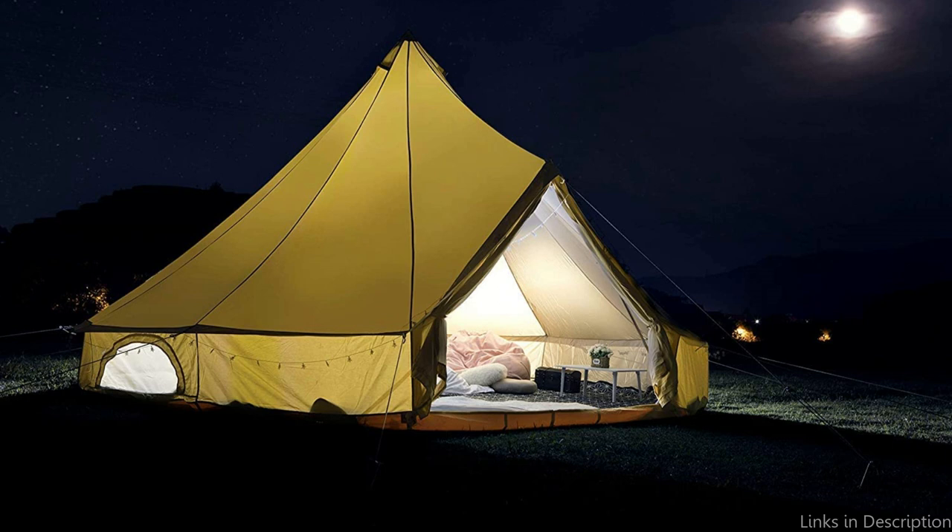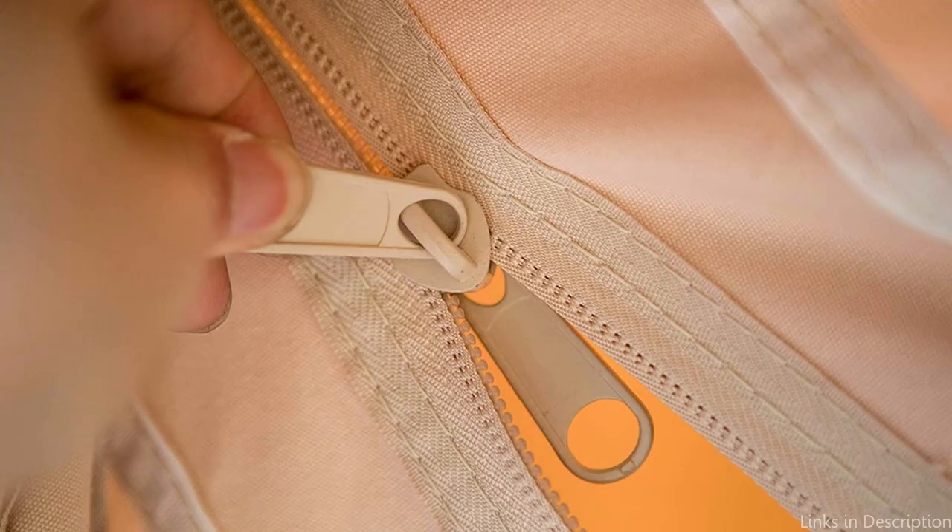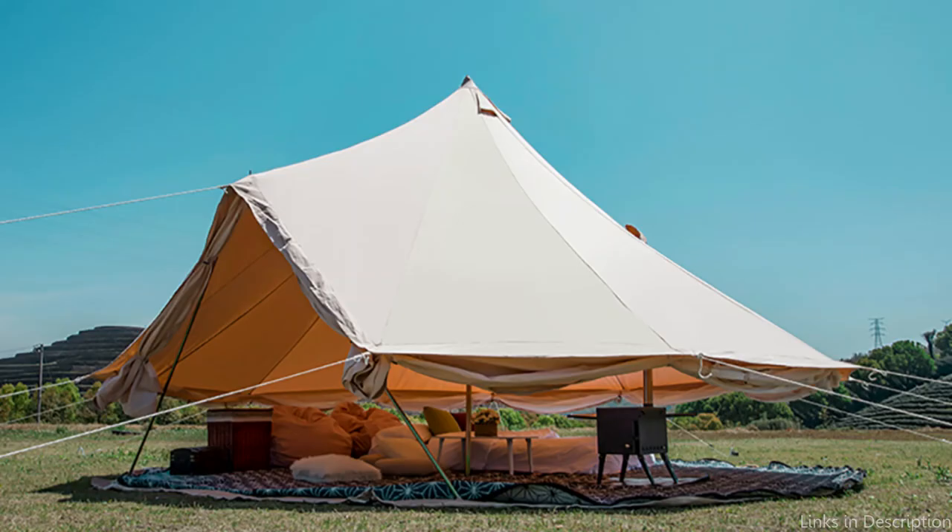Overall, the Glam Camp TO03 Canvas Bell Tent is an excellent investment for anyone looking for a luxurious camping experience. It offers a spacious and comfortable interior, high-quality materials, and excellent ventilation options. If you're looking to take your camping experience to the next level, the Glam Camp TO03 is an excellent option to consider.